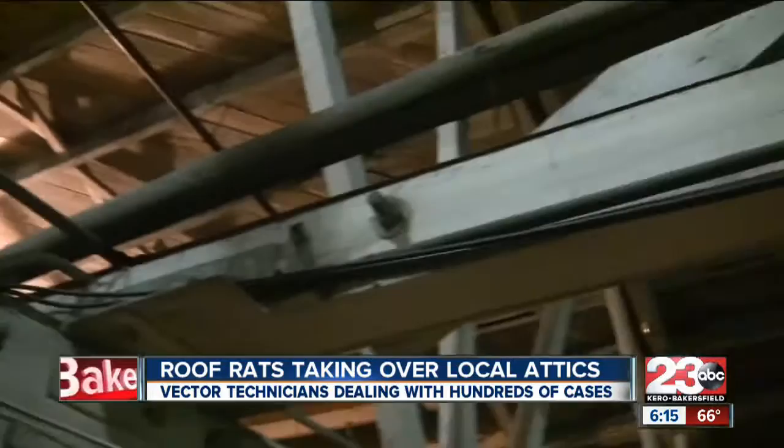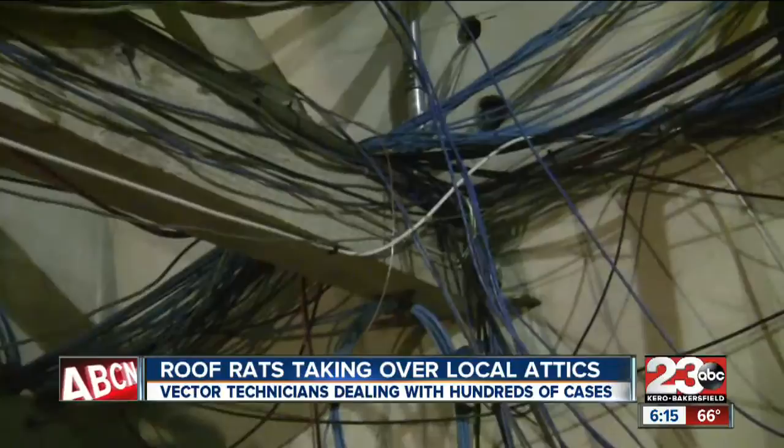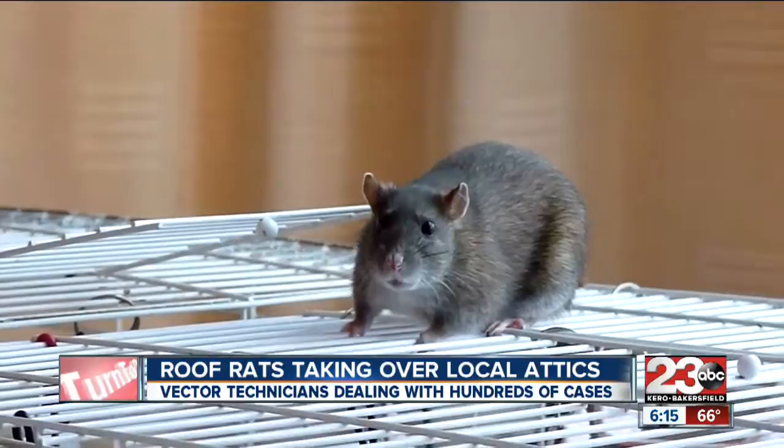If left untreated, rats can cause some major problems. They can chew on wires and potentially burn your house down, chew through phone cords, and chew through PVC piping water lines in your attic. Rats can also carry diseases such as the Hanta virus, but workers say this hasn't been an issue with the rats in Kern County. In Bakersfield, Lindsay Adams, 23 ABC.